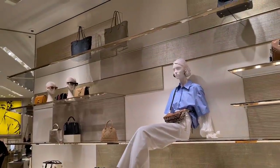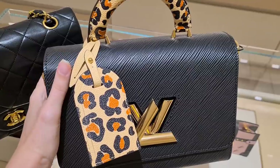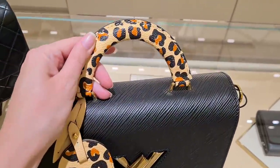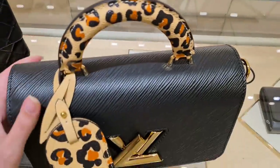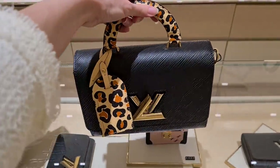Eva just spotted the Neverfull in black leather, so we might actually look at that one — maybe we might like it too. Let's look at some Wild at Heart collection pieces. Look at this beautiful handle. My camera is a little bit lazy again today. So this is the beautiful bag — I think it's a nice accent, actually.